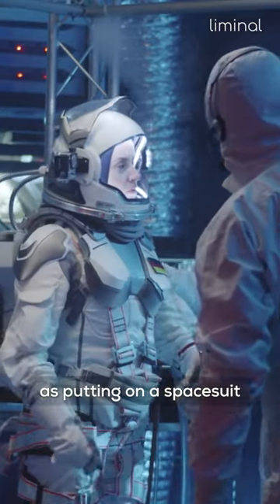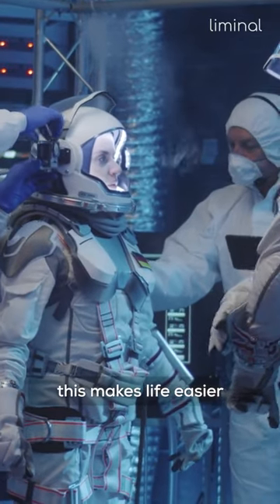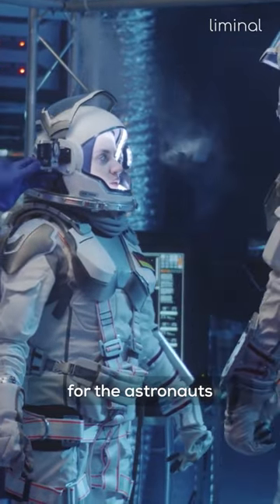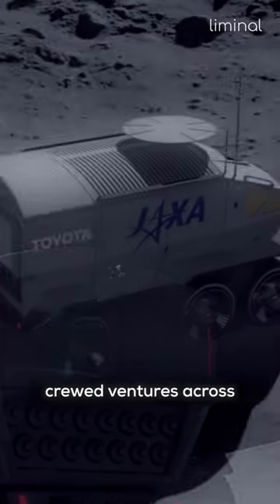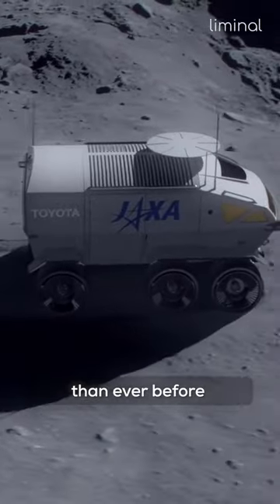As putting on a space suit can take hours and is not always pleasant, this makes life easier for the astronauts. It also implies that crewed ventures across the lunar surface can continue longer and travel farther than ever before.